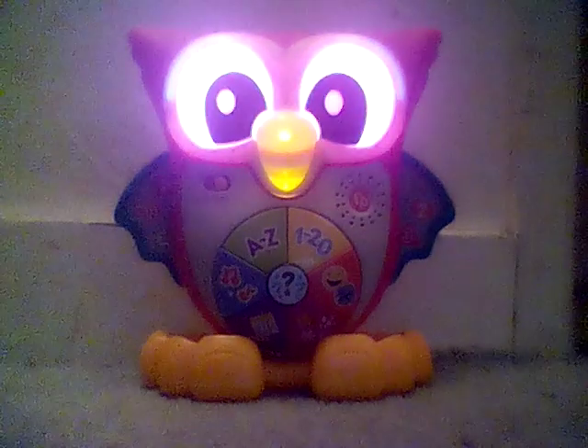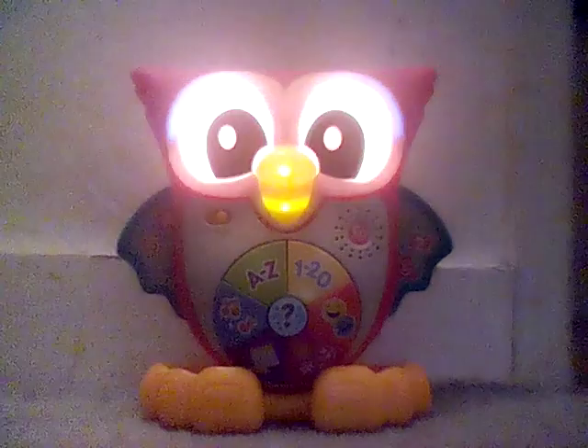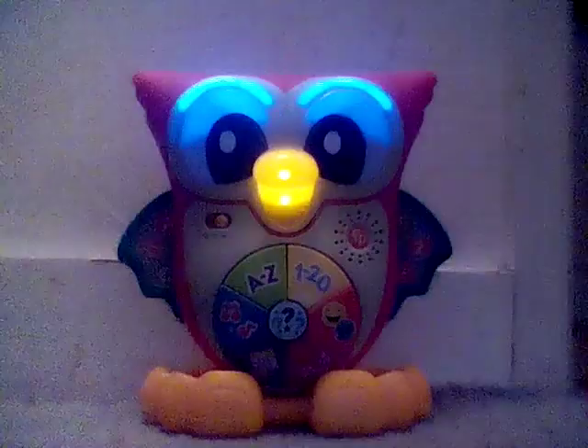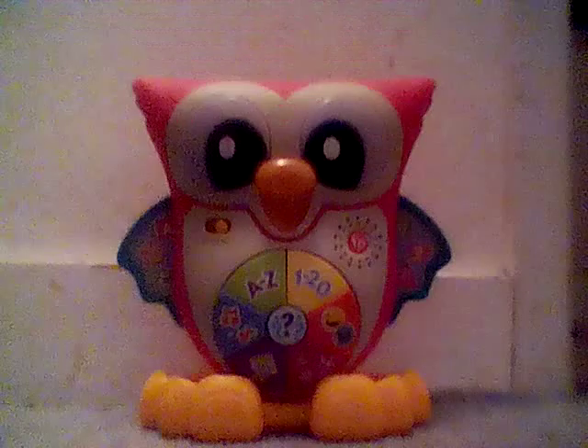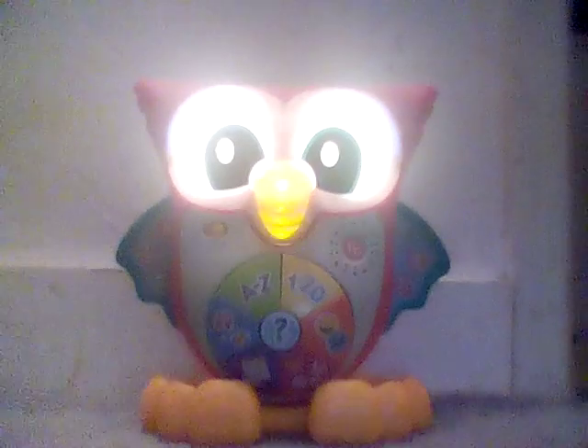Let's hoot-hoot-hooray on the count of three. One, two, three. Hoot-hoot-hooray! Numbers one to twenty.